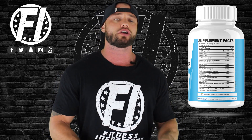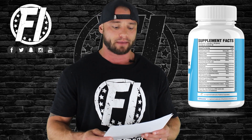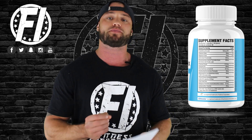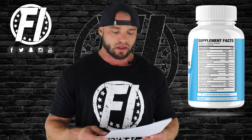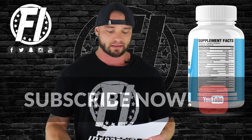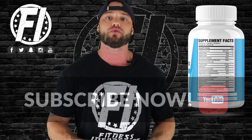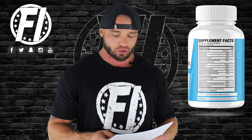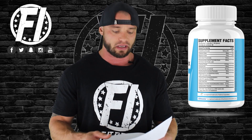Rose hips is used next at 62.5 mg. Rose hips are the round portion of the rose flower just below the petals. A 2012 study with 31 participants conducted over a six-week period found that the group supplementing with rose hips significantly reduced their blood pressure by 3.4%. There is no established optimal dosage for rose hips, but it has been shown to be effective.